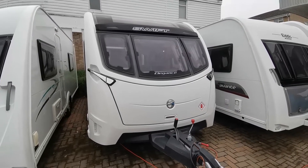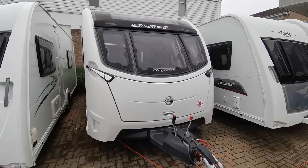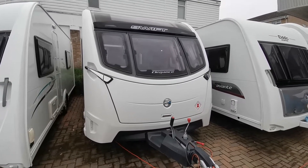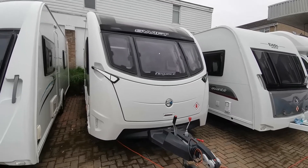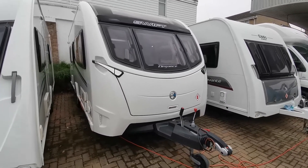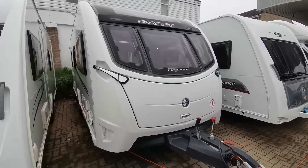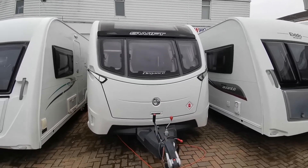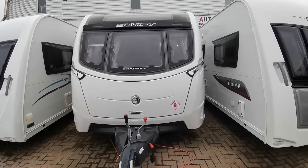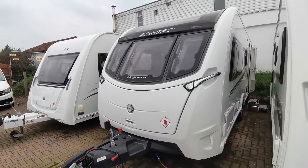Hi there, it's Paul from AW Leisure, here to show you this lovely 2018 Swift Elegance 530 four-berth caravan. The Elegance is the top of the range van from Swift, and it's got every connection you can imagine: shower point, barbecue point, mains 240-volt external point. It's also equipped with a Power Touch motor mover — this really is the top spec luxury van.